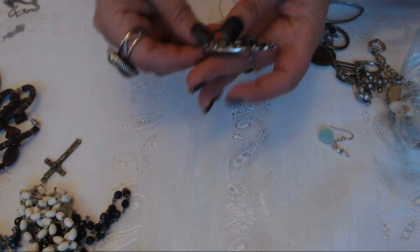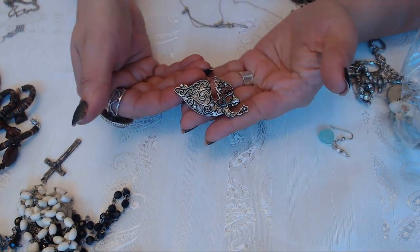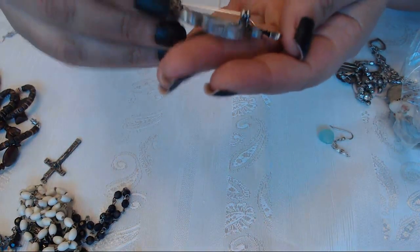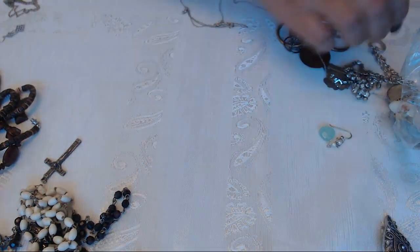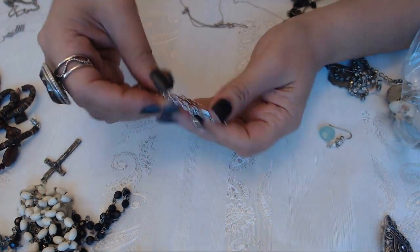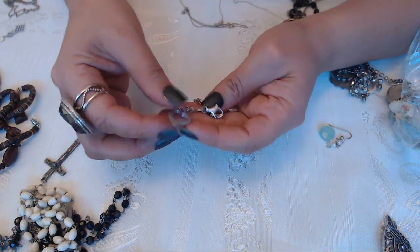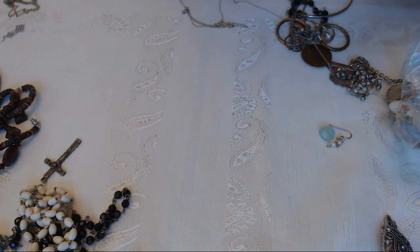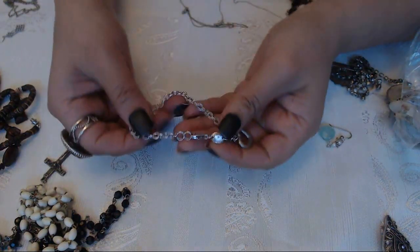Here we have another angel - that makes three. No marks on this one. Here we have a bracelet, a little heart - and this one also marked, Charles Garnier, Peru 925. Okay so this is silver too. We're gonna have to look it up.